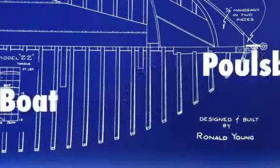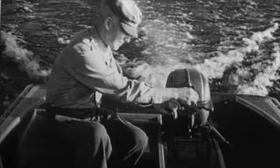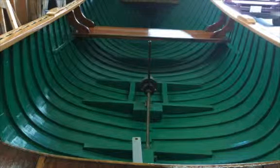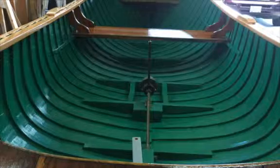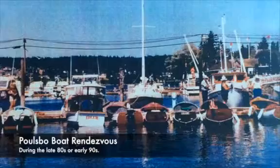This is a Poulsbo boat owned and restored by the Poulsbo Historical Society here in Poulsbo, Washington. It was built by Ronald Young in 1946. 750 of them were built just like this one, but there are not very many of these boats that exist today. Locally there may be a dozen or a dozen and a half perhaps.